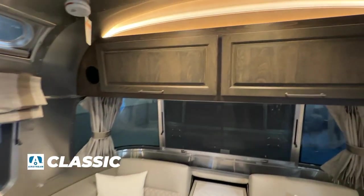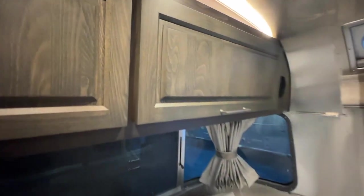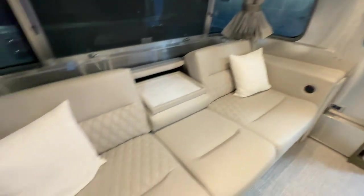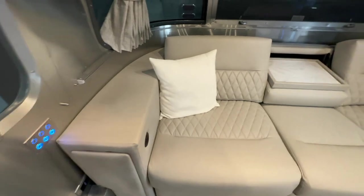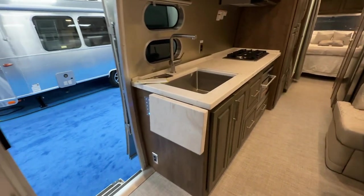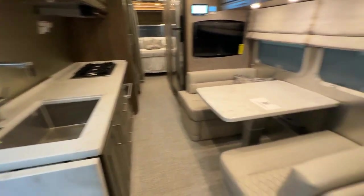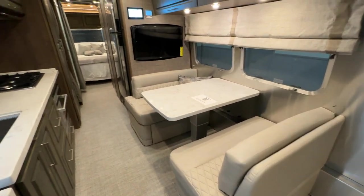Inside the Airstream Classic, as you can see, they've got upgraded cabins. That's what you get in the Classic — a little better fit and finish. This really nice couch back here looks super comfortable. And then of course these giant countertops, which is interesting — seems like it adds a lot of weight. But as you can see, they've got a nice dinette there.